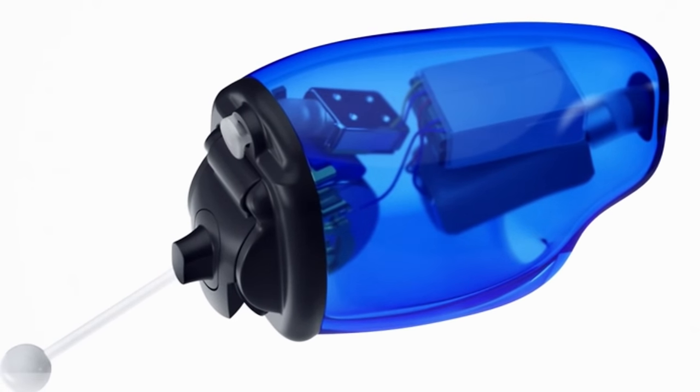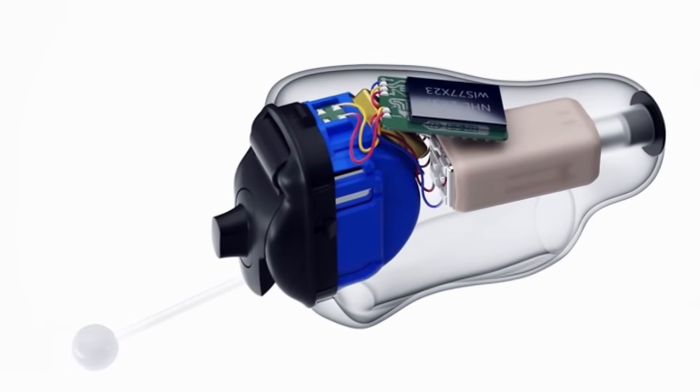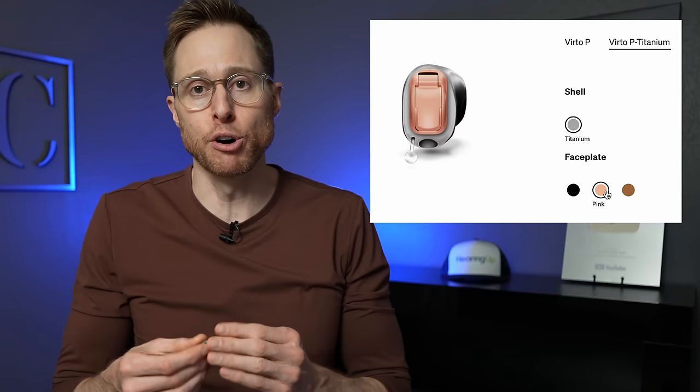Unlike the other two hearing aids on this list, the Phonak Titanium still uses a size 10 disposable battery, so you'll change batteries every three to five days, but this keeps the hearing aids really small. The thinner shell and smaller components leave more room for larger receiver sizes, allowing you to accommodate more significant hearing losses. These are not appropriate for severe to profound hearing loss, but fitting people with moderately severe loss is achievable. The faceplate battery door comes in several colors and can come with or without a push button to cycle between programs or volume levels.